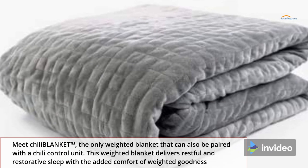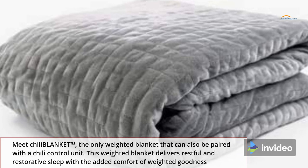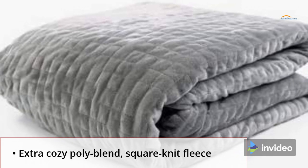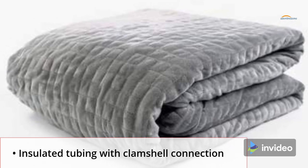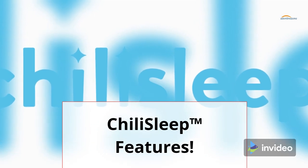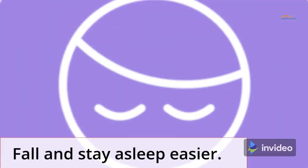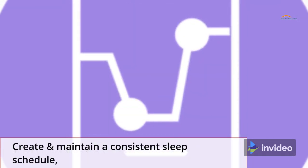This weighted blanket delivers restful and restorative sleep with the added comfort of weighted goodness. Extra cozy poly blend square knit fleece, insulated tubing with clamshell connection. Chilly Sleep features: fall and stay asleep easier, create and maintain a consistent sleep schedule.